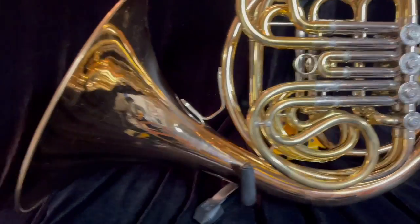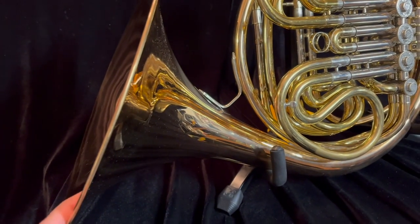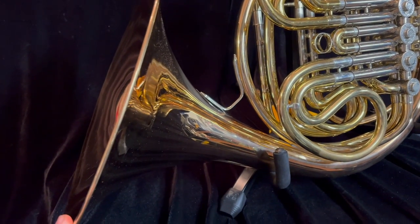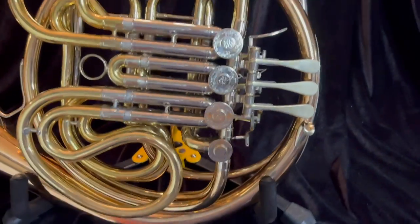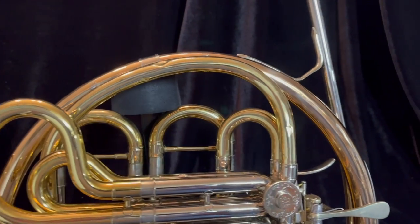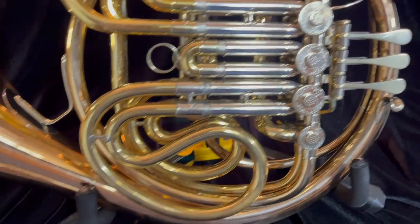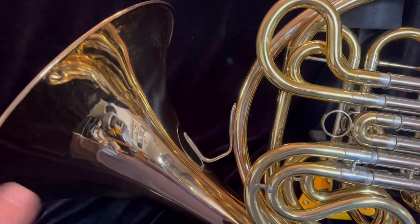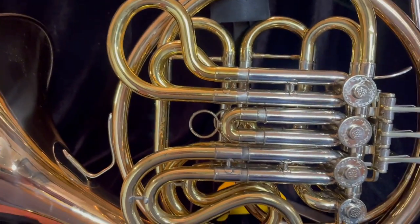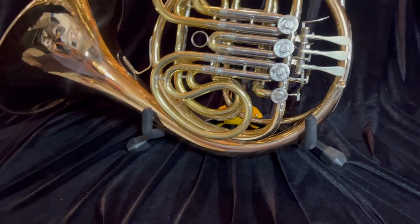The R stands for Rose Brass Bell. These horns are generally a bright instrument, but this Rose Brass Bell really warms out the sound. It gives a real nice depth and richness to the horn. I've really enjoyed playing this horn and figuring out about it. That's one of the things this Rose Brass Bell does — it warms the sound out really well, but it's still a small, medium, small throat, so it projects great.